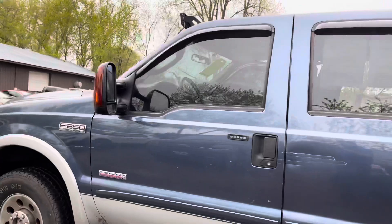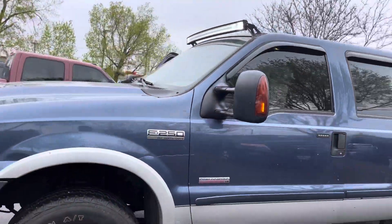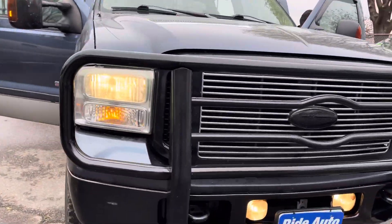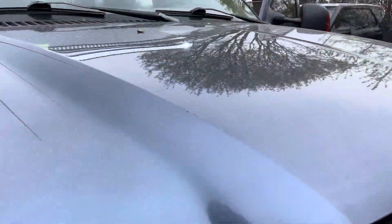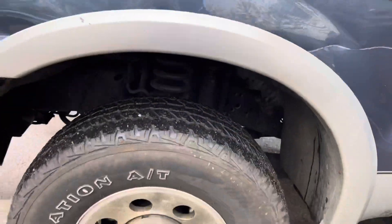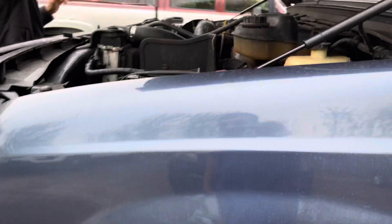It has a tonneau cover, telescopic tow mirrors, built-in signals, a light bar on top, a guard in the front, tow hooks, and an engine block heater. There's no hail on the vehicle.